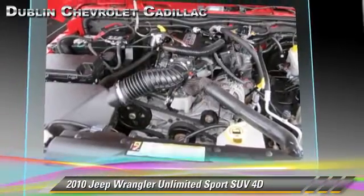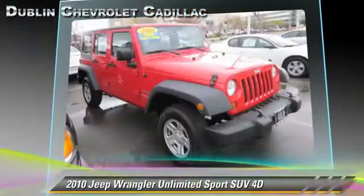This Jeep features tilt wheel, hill start assist, and four-wheel drive.